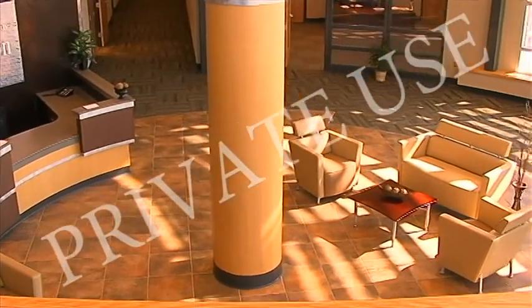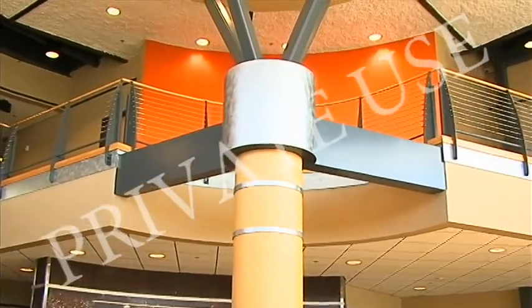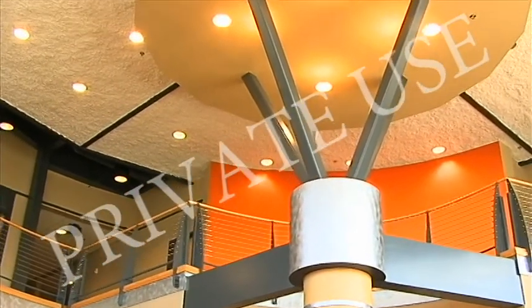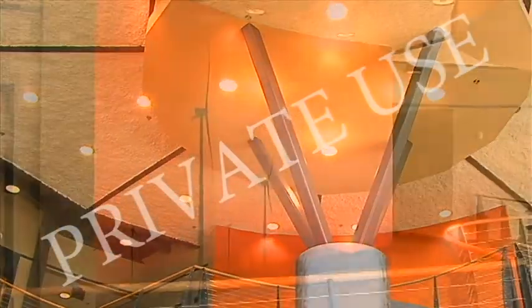The first thing you see when you walk through the double doors is the large steel structure placed in the middle. It's actually a structural piece that supports our mechanical system up in a penthouse, and we integrated that into the design of this building.